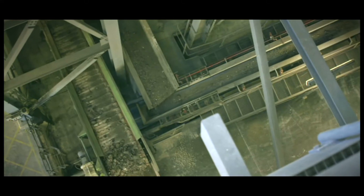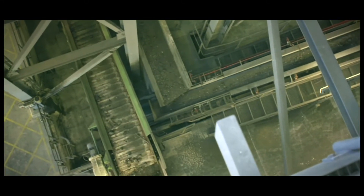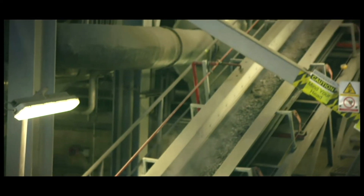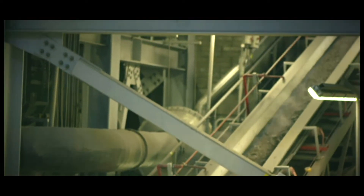After the incineration of the waste, metals are removed from the bottom ash and sent for recycling. The remaining non-hazardous bottom ash is sent for recovery off-site.